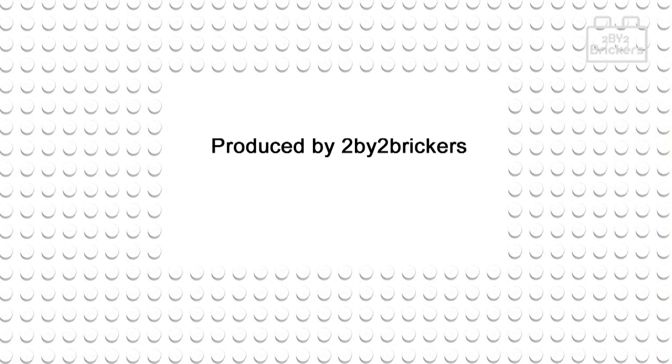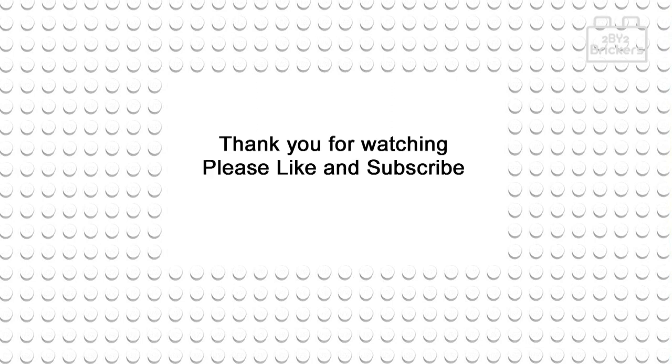Hope you've enjoyed this 2x2 Brickers 'let's take a look' video. Please don't forget to give us a like and subscribe to our 2x2 Brickers YouTube channel. Thanks for watching, bye!